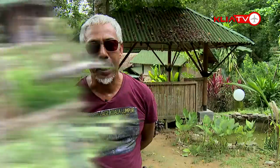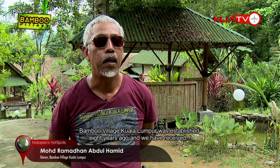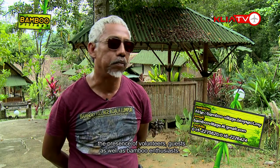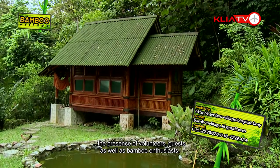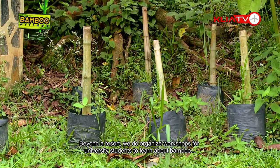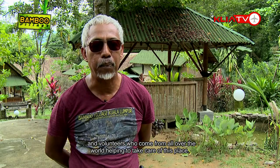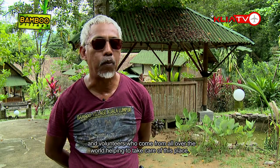Bambu Village Kuala Lumpur was built eight years ago and we have received a lot of volunteers, guests, as well as bamboo enthusiasts to learn about bamboo. We're not just a resort — we also have workshops for the bamboo industry. University students come here to study and learn about bamboo, and we have volunteers participating in our activities from all over the world.